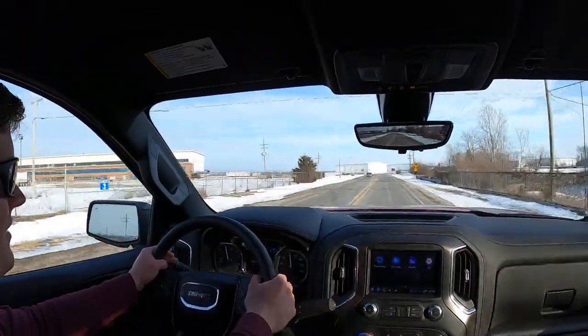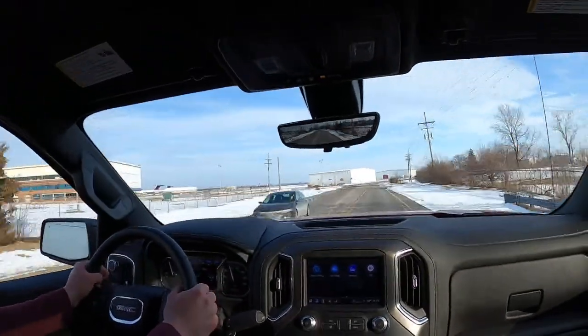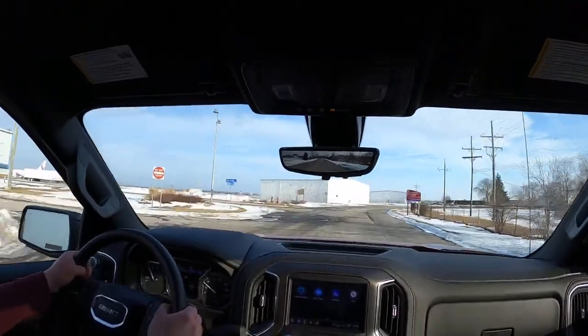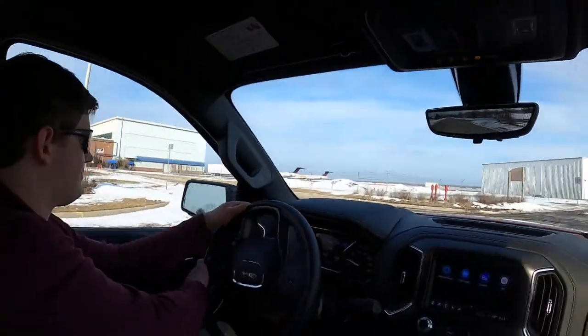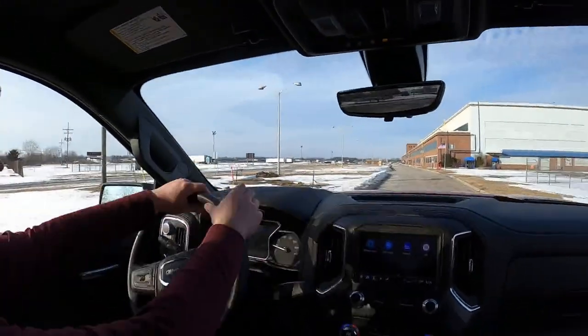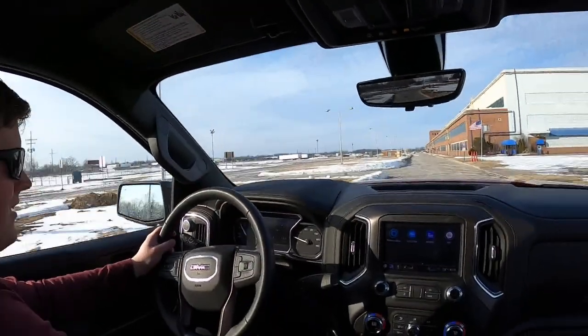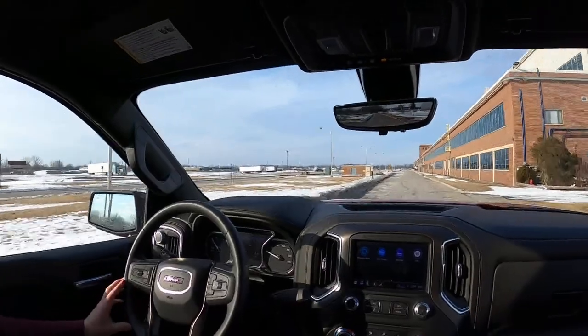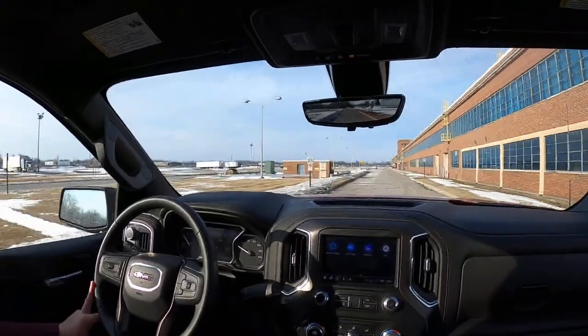William Long says this is the diesel to have for a half-ton truck — actually designed from the ground up, unlike the EcoDiesel. I agree; I've driven all three half-ton diesels and I like the GMC Duramax the most. The others aren't as smooth, not as seamless, and probably not as reliable.